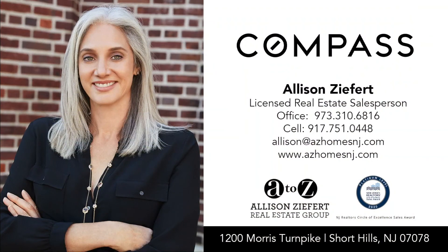If you'd like more information about this home or want to set up a private showing, feel free to reach out to us. We'd be happy to help.